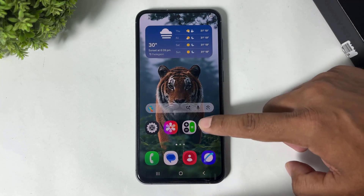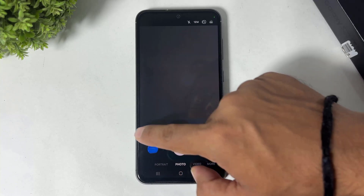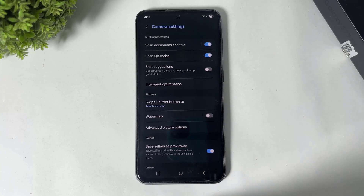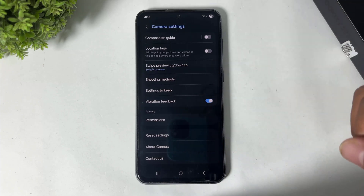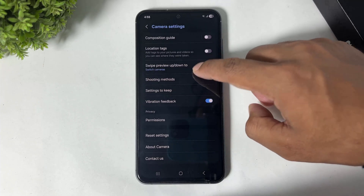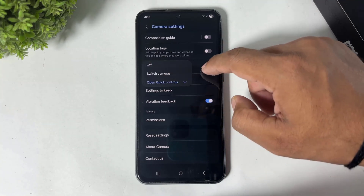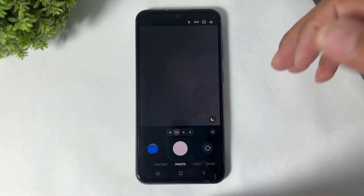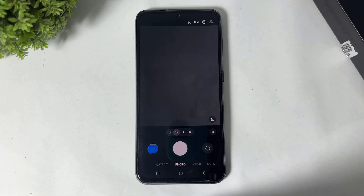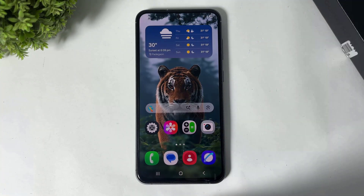Next, go to Camera and tap on 'More', then go to Settings and scroll down. You can see a new option: 'Swipe preview up/down to switch camera'. This option has been added in Camera settings. You can use it for quick camera switching, or turn it off so the camera doesn't switch between front and back when you swipe.